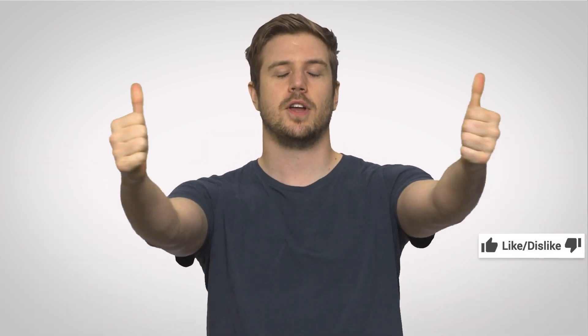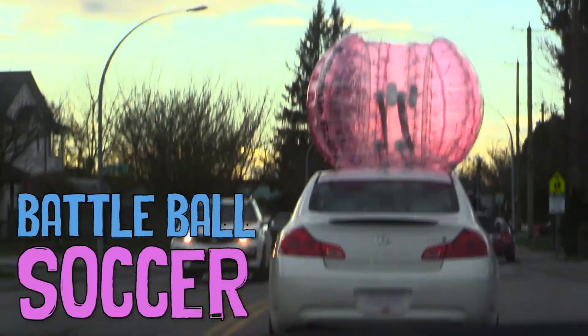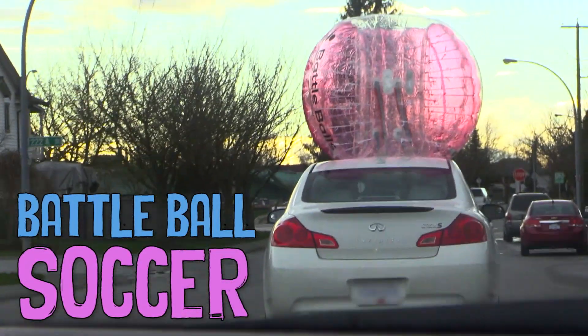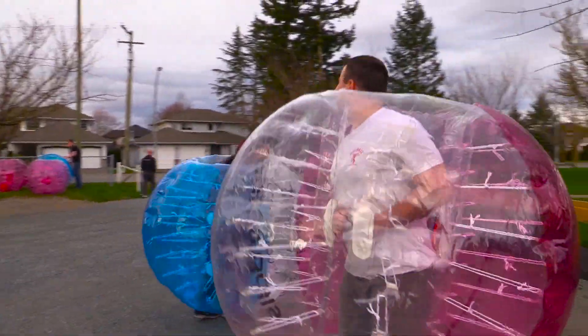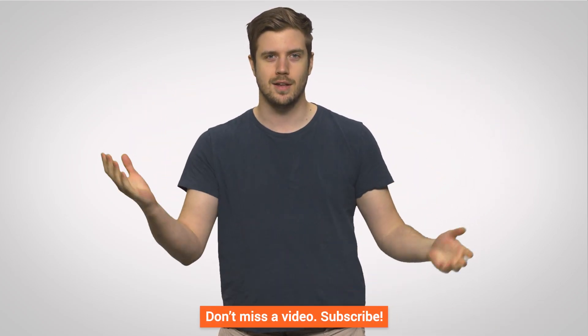Alright guys, I hope you liked the video. If you liked it, like it; if you disliked it, dislike it. If you want us to cover other stuff, comment down below. Check out Channel Super Fun — we recently did this cool thing where you run around in bubble suits, hit each other, and play soccer at the same time. It was fun. Also check out TechWiki. Subscribe — it'd be cool. See ya.